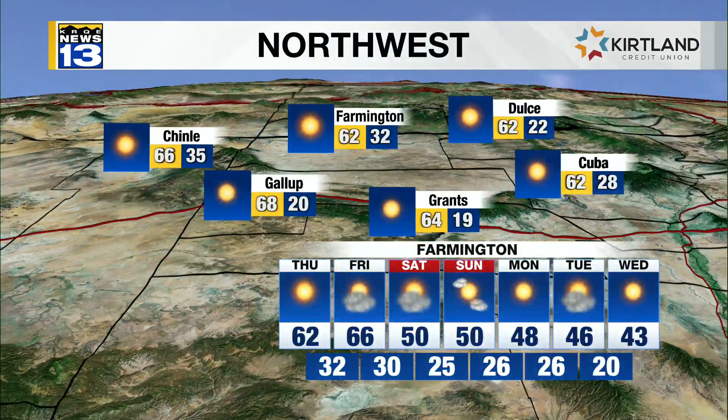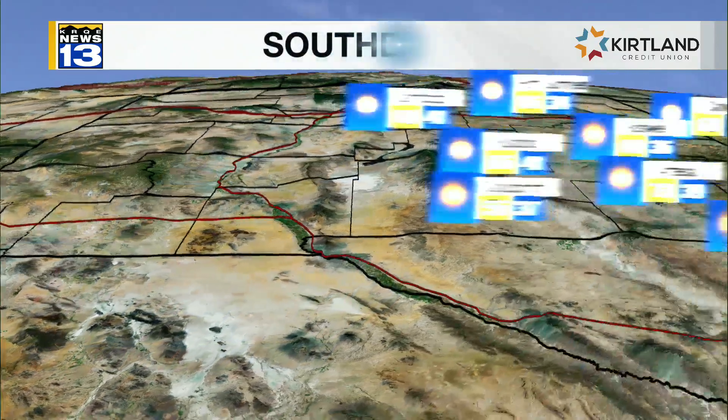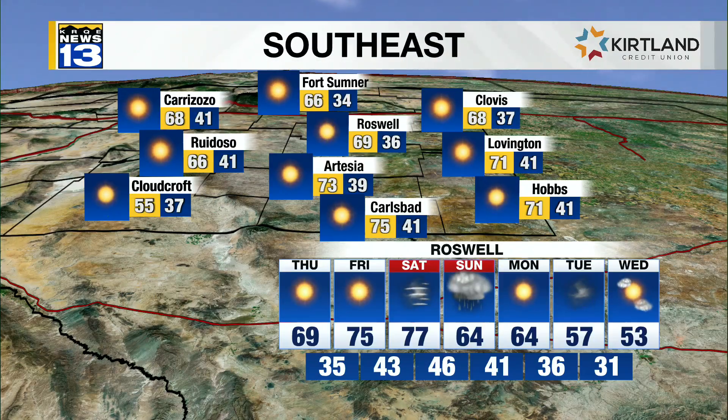Pagosa Springs, Alamosa, Farmington, Dulce, Cuba, and Chinle — temperatures today well in the high 50s and 60s. And even far to the south, from Camado to places like Las Cruces, 60s and 70s. Really widespread. Winds are going to start picking up today with patchy blowing dust, and more widespread blowing dust and an elevated fire threat for tomorrow out in front of that weekend storm system.